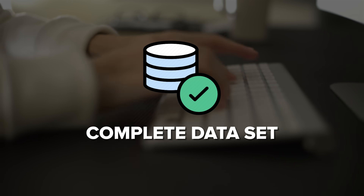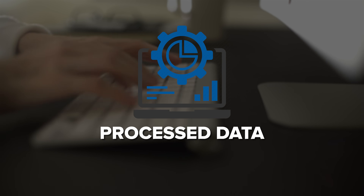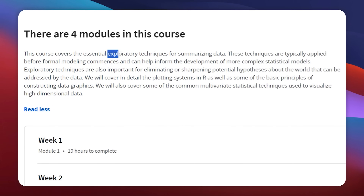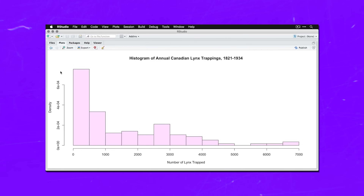You will cover the basics of cleaning data and making it tidy for easier analysis. You will understand what makes up a complete data set, including raw data, processing instructions, code books and processed data. The fourth course is Exploratory Data Analysis, where you will learn how to explore and summarize data to better understand it before doing detailed statistical modeling, using R to create great data graphics and visualize complex data.